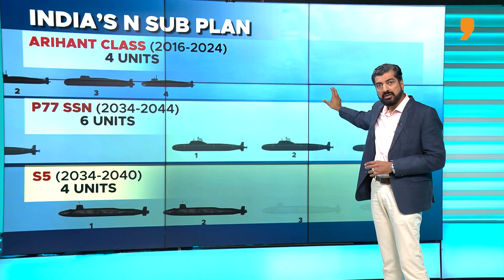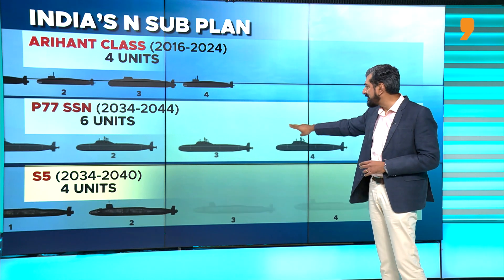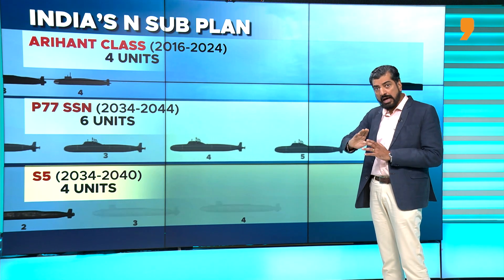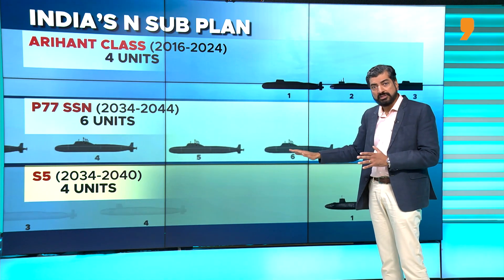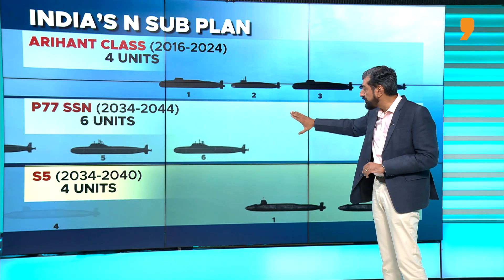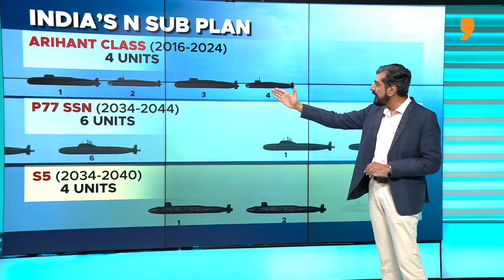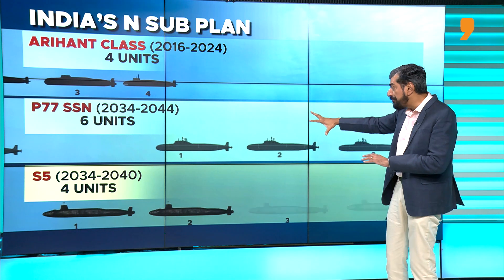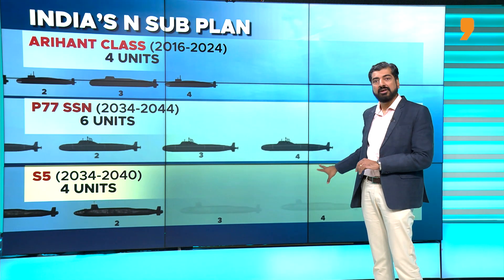Once those boats are in service, the Arihant construction line will be replaced with the building of the Project 77 nuclear-powered attack submarines. The plan is to have six Project 77 SSNs built between now and the mid-21st century. The first two units will start construction a few years from now, and it will take between 10 to 12 years to build the first unit. Parallelly, there is the third submarine building project for the S-5 class of SSBNs.